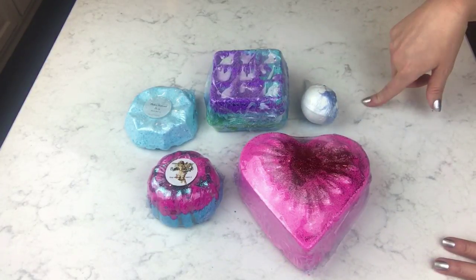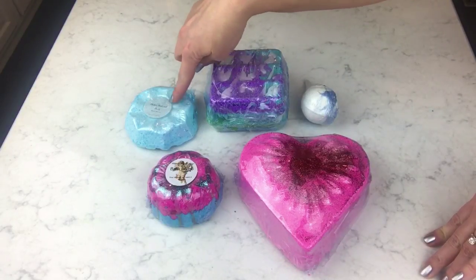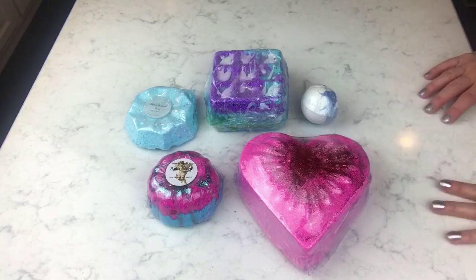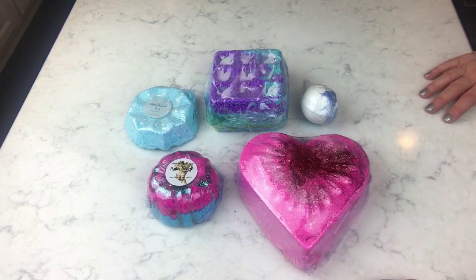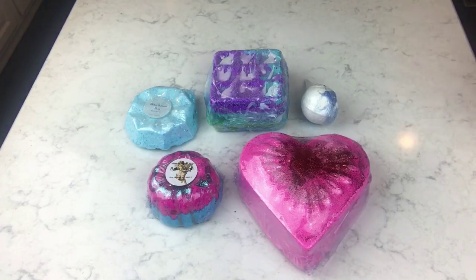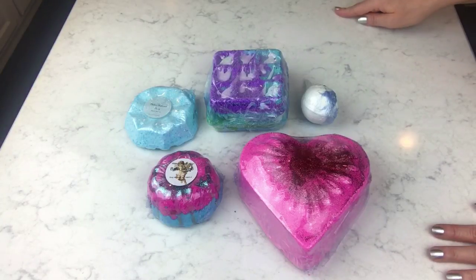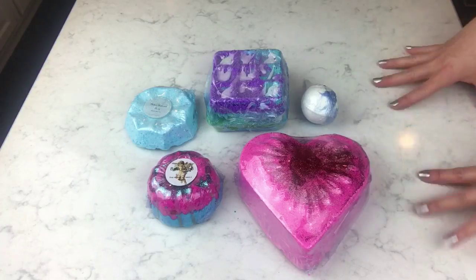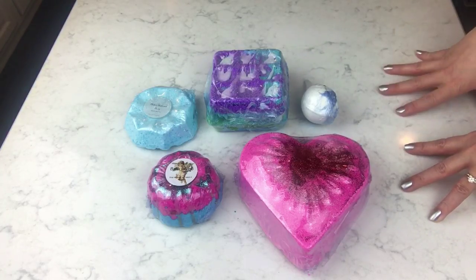I ordered four and she sent me an extra one, which was really really sweet. You've got to subscribe if you're not subscribed because you don't want to miss the giveaway notifications. I'm going to do a Lush giveaway first and then an indie giveaway. There should be another unboxing after this once I get my other box, hopefully tomorrow.